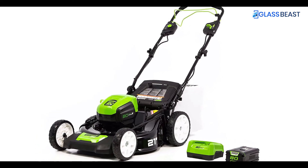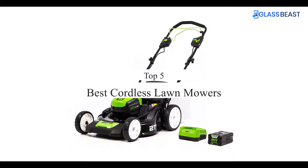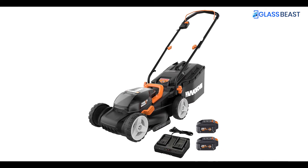What's up guys, today's video is on the top 5 best cordless lawn mowers. Through extensive research and testing, I've put together a list of options that'll meet the needs of different types of buyers.